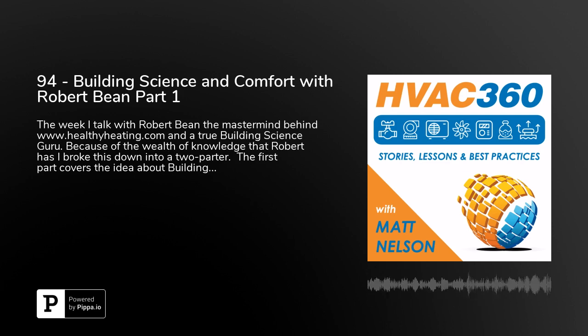Today we're talking with Robert Bean, who is the director of Indoor Climate Consultants. For those of you who are not familiar with his work — and there's a lot to know about, and they should — give us a little snapshot of exactly who you are and what your passions are.